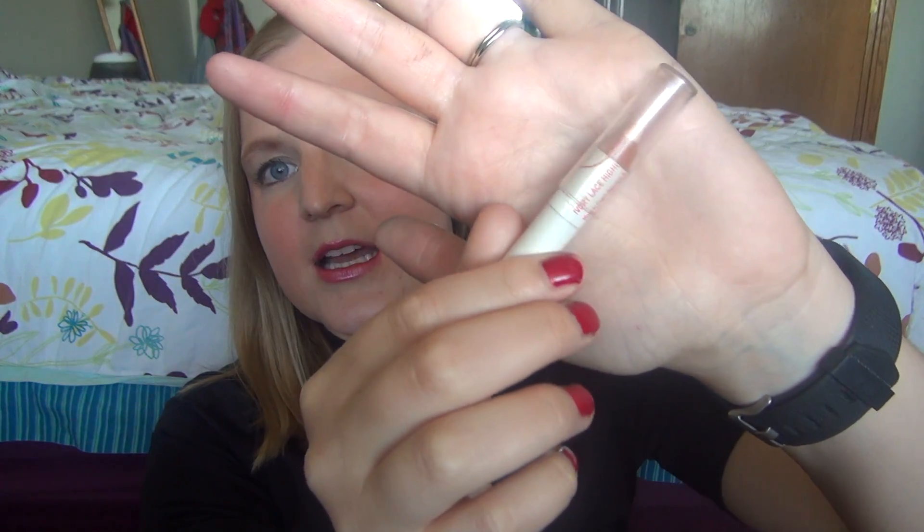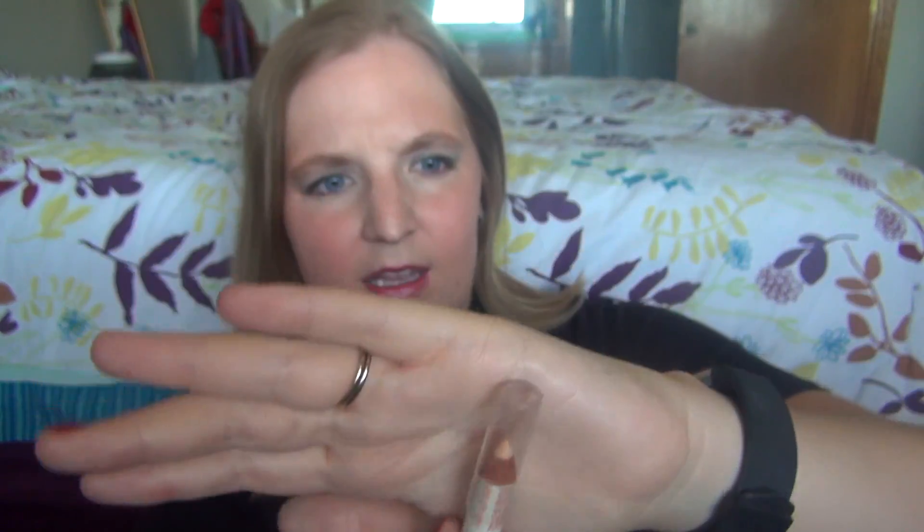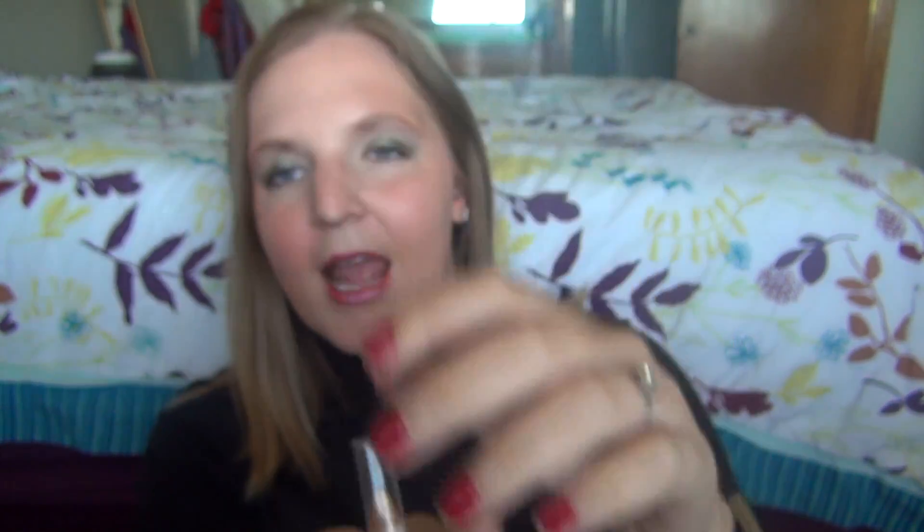The next one is also currently in use and is in my July Project Pan. This is the Chela Ivory Lace highlighter — here's a swatch of it. It's a matte highlighter and I've just been using it as a brow bone highlighter. Again, I don't like pencil highlighters so I won't be repurchasing this. I got this one from Birchbox and the other one from my mom, which is why I have them.